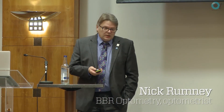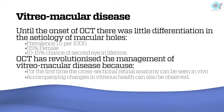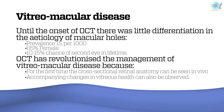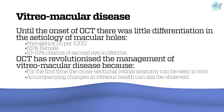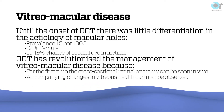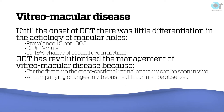What we're going to talk about is vitromacular traction and the role of some new therapies. Until the onset of OCT, there was probably not a huge amount of differentiation for us optometrists in terms of the etiology of macular holes. But OCT has revolutionized both the management and the diagnosis of it, because you're now seeing things that you never saw before.